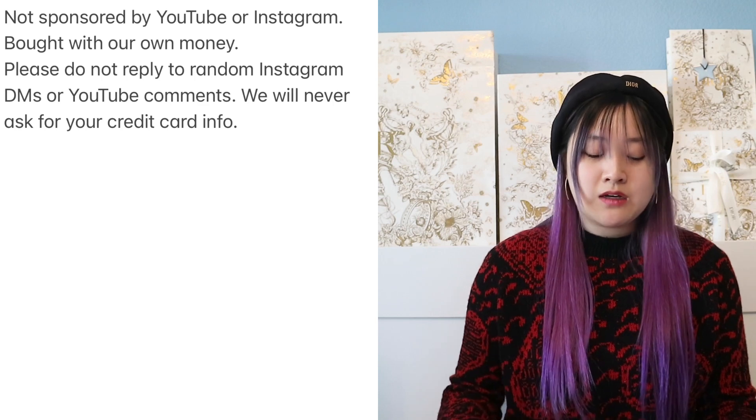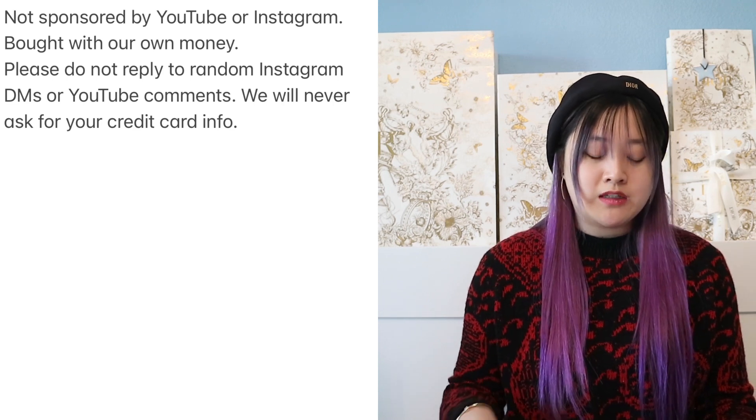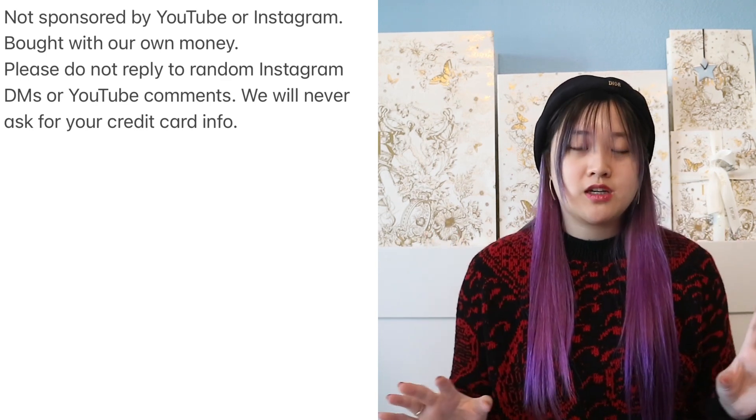Good luck to anyone entering. This giveaway is not sponsored by YouTube or Instagram — we bought this with our own money. Please do not reply to random Instagram DMs or YouTube comments; we will never ask for your credit card info. I've been seeing a lot of giveaway scams with fake channels using my face as their profile picture and a WhatsApp phone number. Do not reply to them — you do not win the giveaway. The giveaway will end at the end of the month and we will announce the winner on our Instagram story and message the winner via Instagram DM. We will not ask you to click any links or for your credit card info, so please do not be fooled by those scammers.